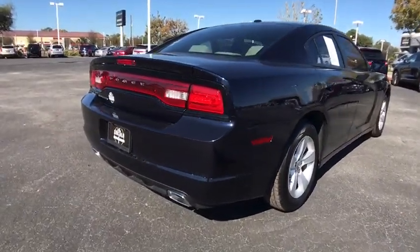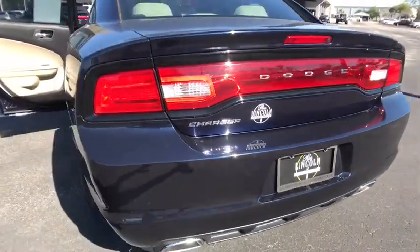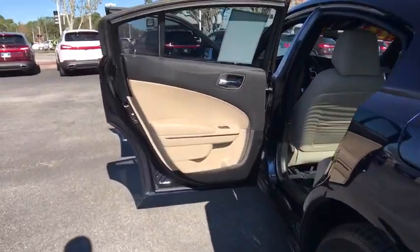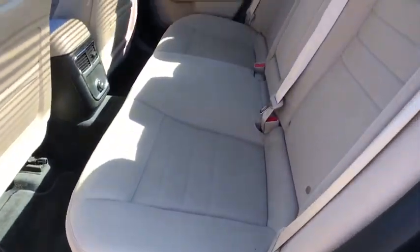Stability control, steering wheel audio controls, keyless entry, traction control, anti-lock braking system, adjustable steering wheel, power steering, aluminum wheels, keyless start, floor mats, four-wheel disc brakes, cruise control, AM-FM stereo radio.